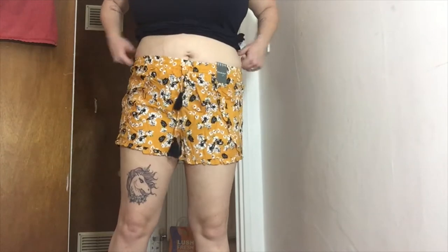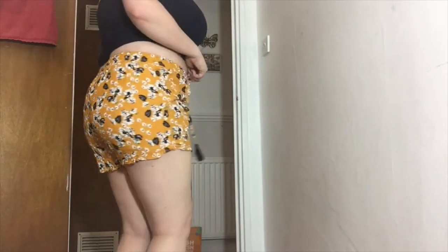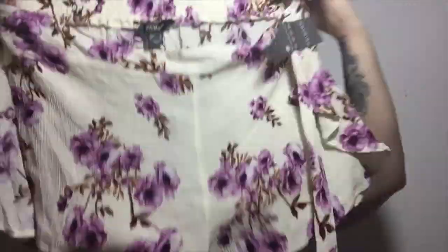First from Primark I picked up some shorts. The first pair is elasticated, a size 14, and they are £4. The second pair is a bit out of my comfort zone because they're cream — I don't really like cream shorts but I picked them up anyway. They're elasticated on the back, a size 16, and they were £16.